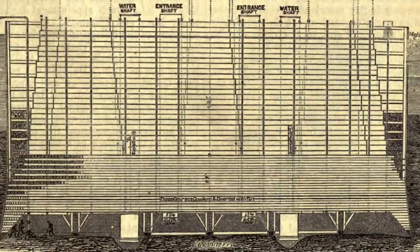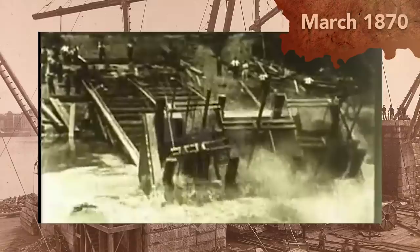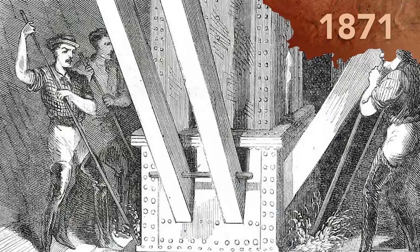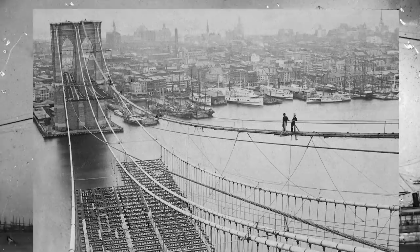The first step entailed creating two caissons upon which the suspension towers themselves would eventually be constructed. Built at a shipyard in Brooklyn, the first caisson, which would stand on the Brooklyn side, was launched into the water in March. The next caisson, for the Manhattan side, was built in a different shipyard across the river. It would be completed in 1871 and moved into place in September of that year. Construction on the suspension towers would be underway by the middle of 1872 — just the beginning of a project that would take roughly 13 more years to complete.